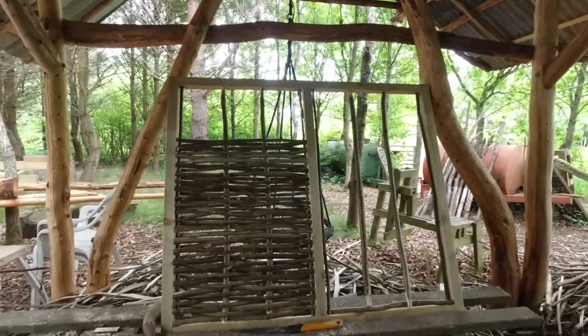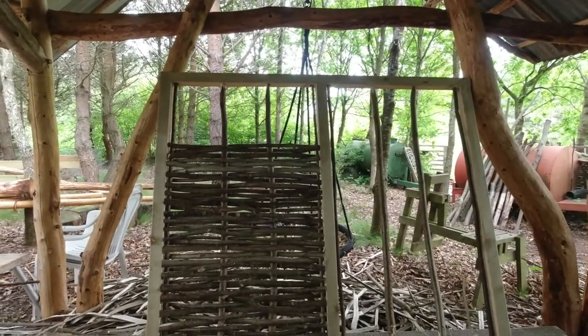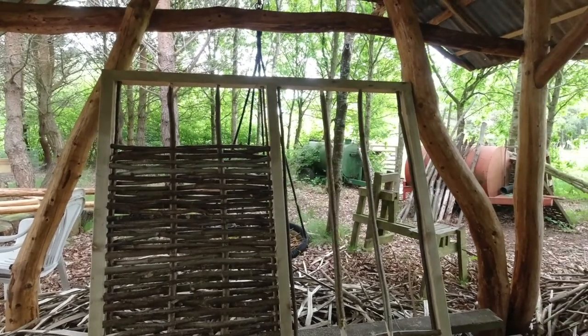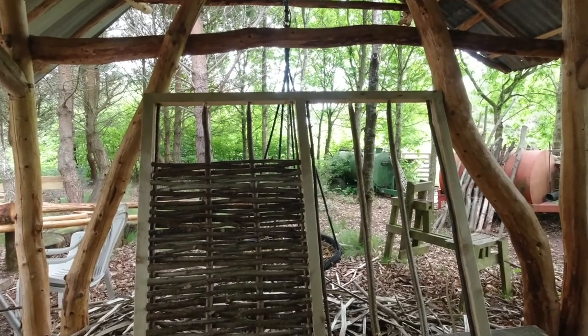Morning! I just had a bit of a time-lapse. This is the progress we've got so far and this panel is the first one. I'm hoping that we can get this one done before tea break, then another one before lunch, and then another one this afternoon. I'm hoping to try and get three panels made today because otherwise we're going to not hit the target.